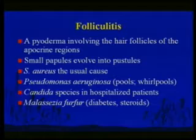Mark this well: pseudomonas folliculitis from using a whirlpool. Keep a running list of certain bugs and the diseases they cause — pseudomonas, hanging out in a whirlpool, folliculitis. In hospitalized patients, candidiasis can present as folliculitis. In diabetic patients, Malassezia furfur — the usual cause of tinea versicolor — can do this. It's a fungus with a characteristic spaghetti-and-meatballs appearance on a potassium hydroxide preparation.